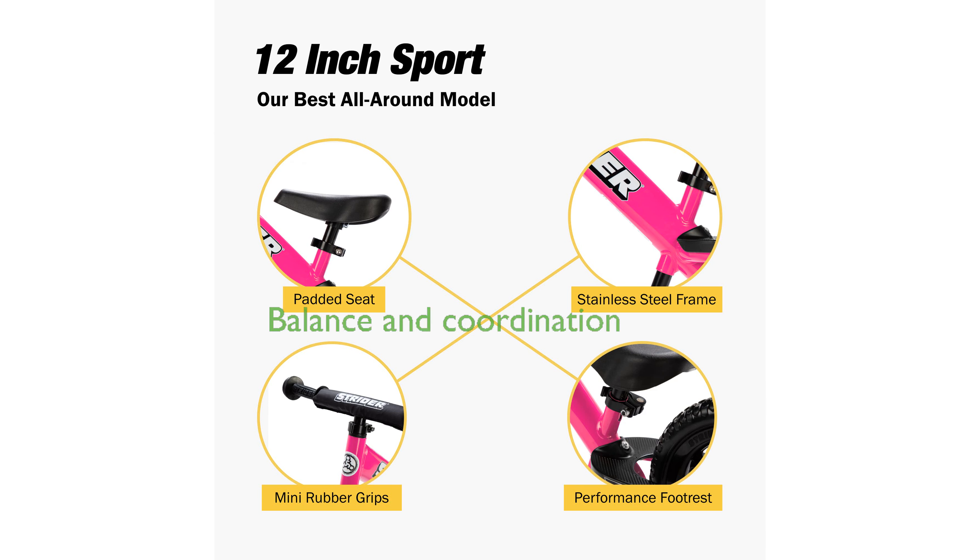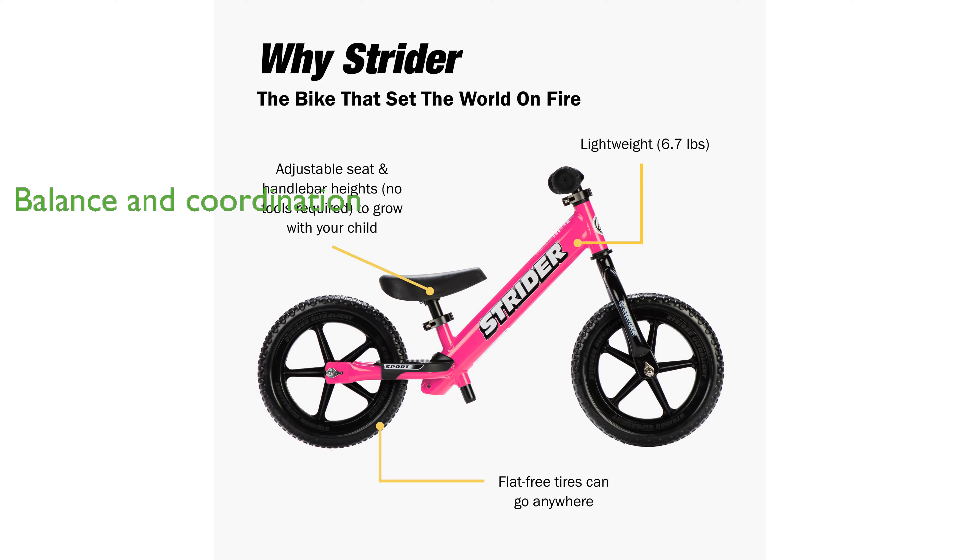The Strider 12 Sport Bike helps children develop balance and coordination, paving the way for a seamless transition to pedal bikes. Belonging to the well-regarded Strider family, this bike allows kids to experience the thrill of riding and the freedom to explore independently.